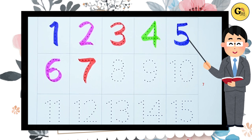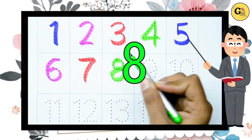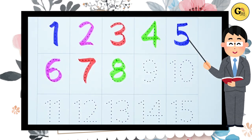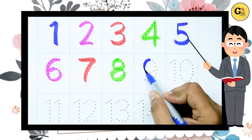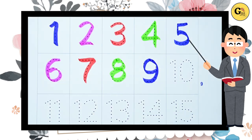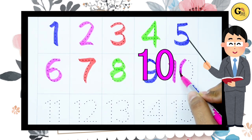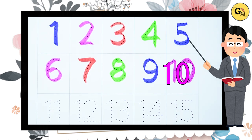Now eight, eight, green color, eight. Nine, nine with blue color, nine. Yes. Ten, ten with pink color, one zero, ten.